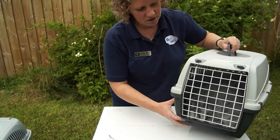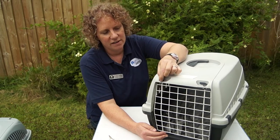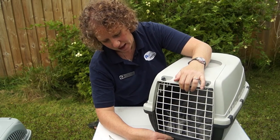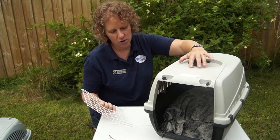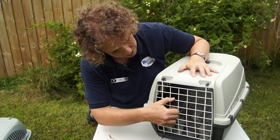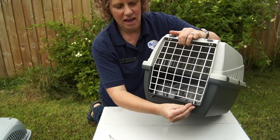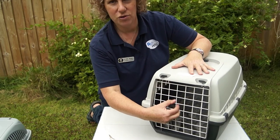This is my second-best box. It has nice catches here which are easy to undo, meaning you can take the door off completely and you've got a relatively big door to try and fit your cat through. When you put it back on, you can see easily that these catches are nice and secure, so you know that your door is nice and rigid.